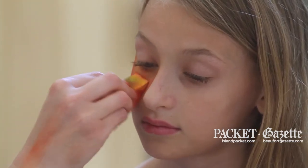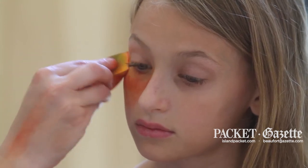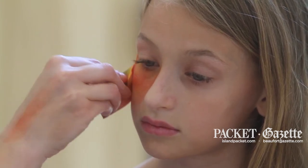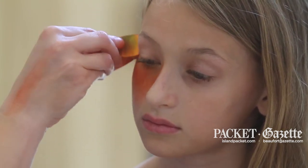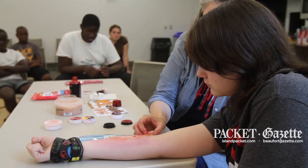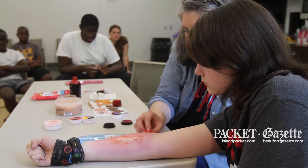Being able to participate in summer reading is something that Porkchop Productions loves. Each year we're asked to come to libraries across the state and do these types of workshops as well as shows. We love this so much because it's with a teen audience — we're usually with younger elementary school audiences.